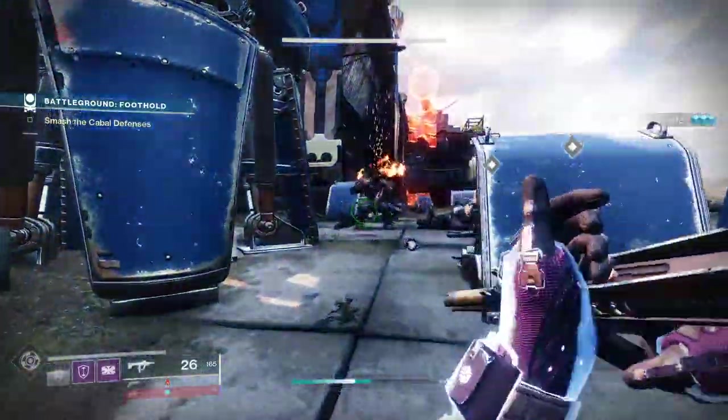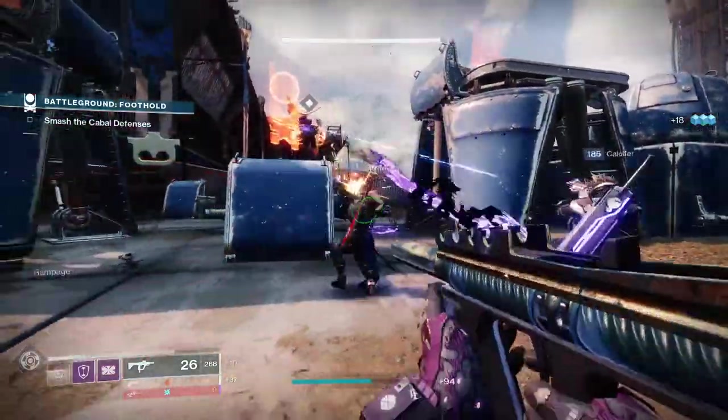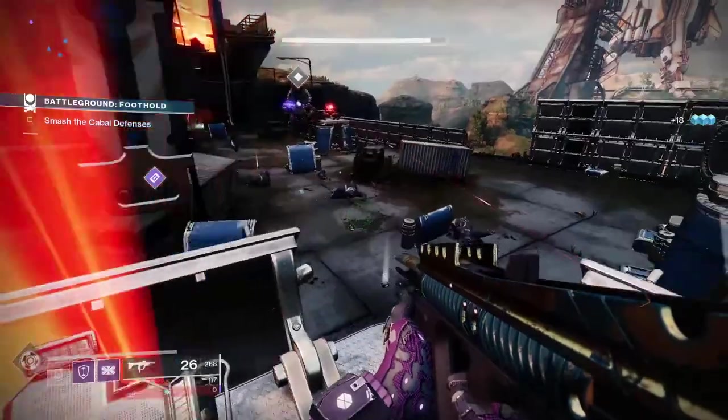To get this weapon, it's a random drop from exotic engrams and is also sometimes sold by Xur. I do an update related to Xur's inventory each week, so subscribe and hit notifications to never miss a Xur update.